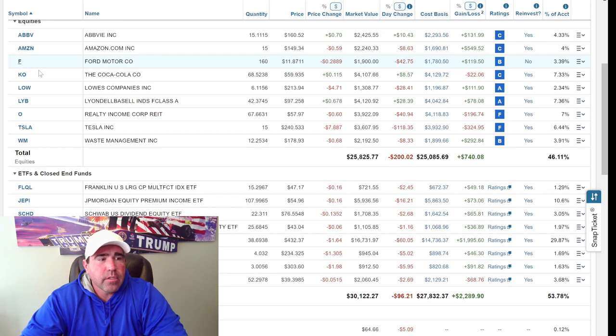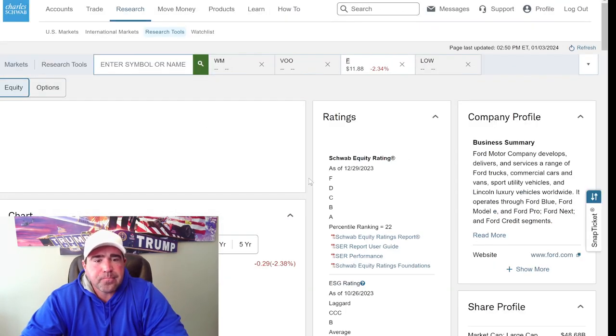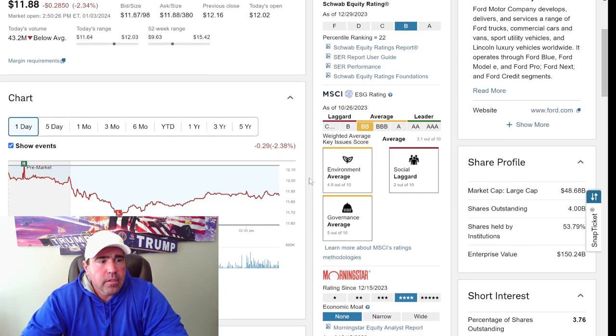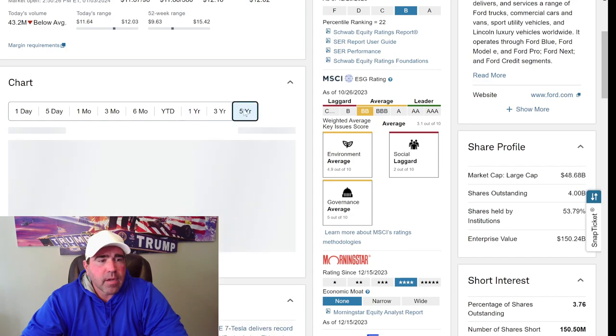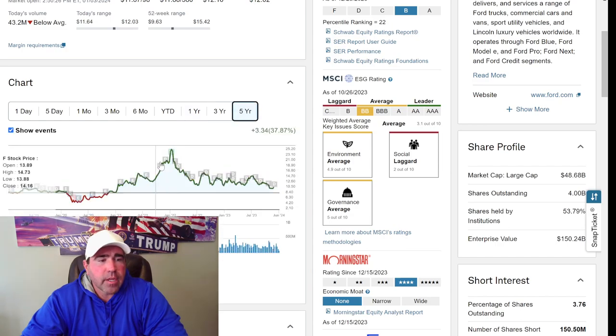Ford makes up 3.39% of my account. Let's click on Ford and see how well it's doing. Ford over the last year has been up and down, had a pretty good down spot in November and it's kind of coming back up. Looking at the 5-year chart, they had a real high spot in January of 2022, went up a pretty good amount — almost $25.